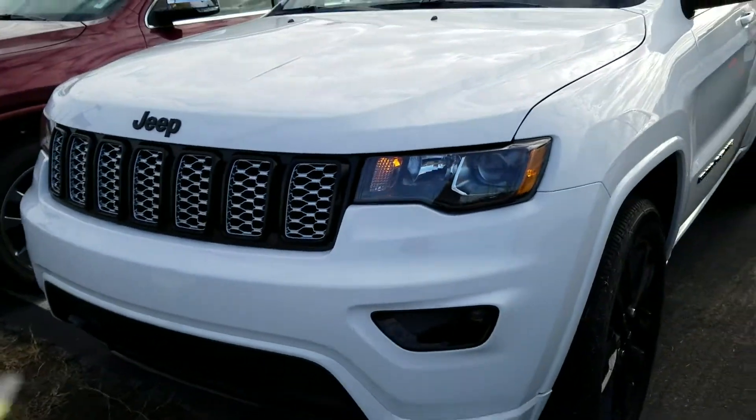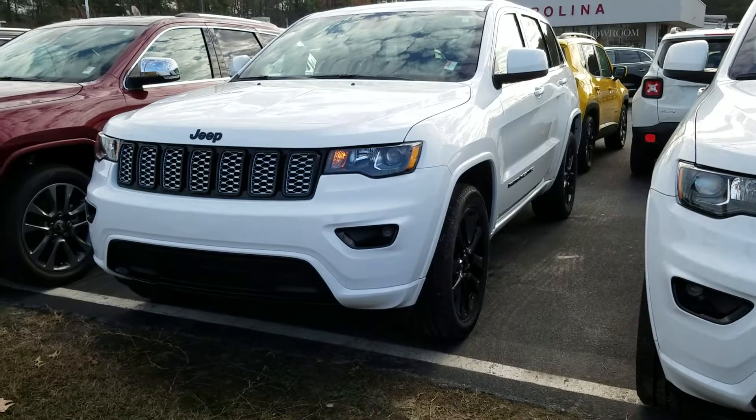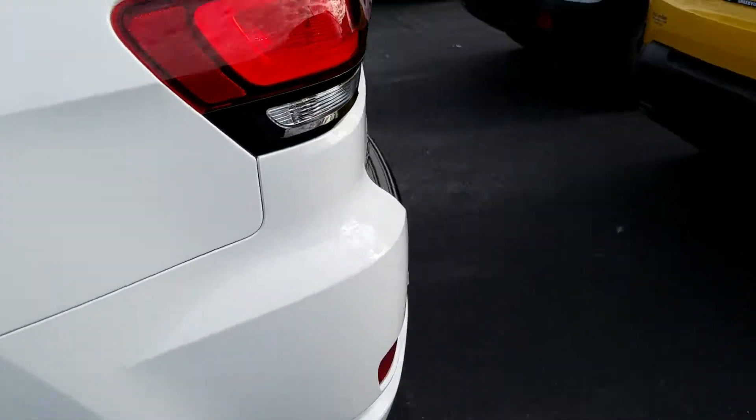Just wanted to send you a quick little video of the Jeep that you're interested in purchasing for your daughter. This is it right here — this is the exact car. Just wanted to give you a quick rundown since the pictures are not up online yet.